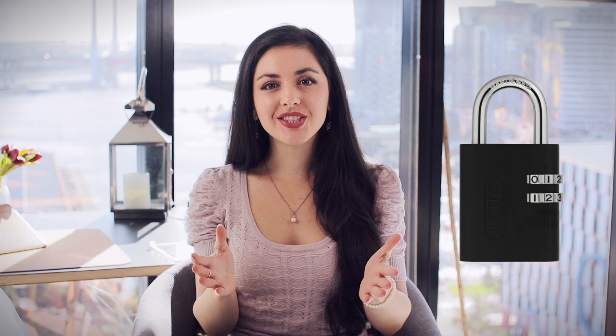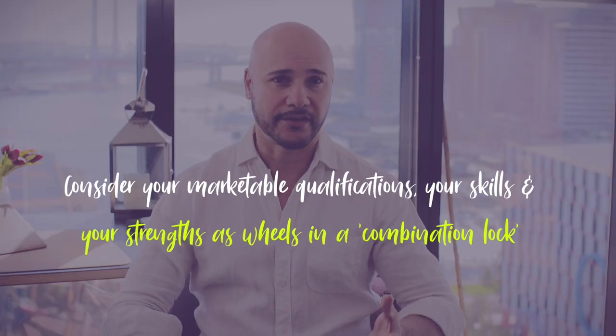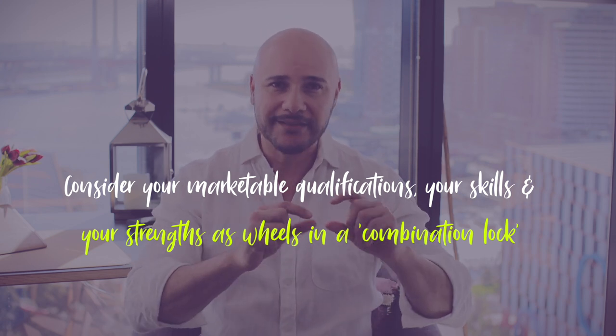First off, let's address what career multipliers mean and how they metaphorically relate to the humble combination lock. There's a very good reason why combination locks ship with at least three dials, usually numbered from zero to nine. One or two dials aren't secure enough because they're just too easy to crack — one in 10 or one in 100 odds aren't great. But adding just one more dial increases the odds tenfold to one in 1,000. So we'd like you to consider your marketable qualifications, your skills, and your strengths as wheels in a combination lock. How you combine these can determine how valuable you are in the marketplace.